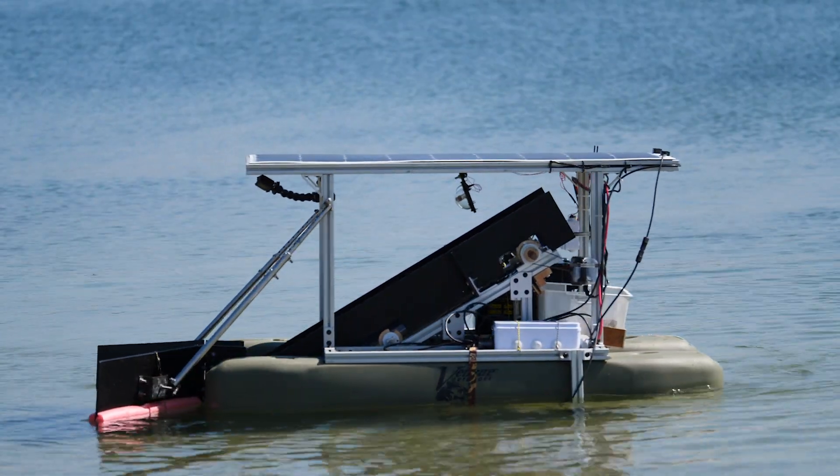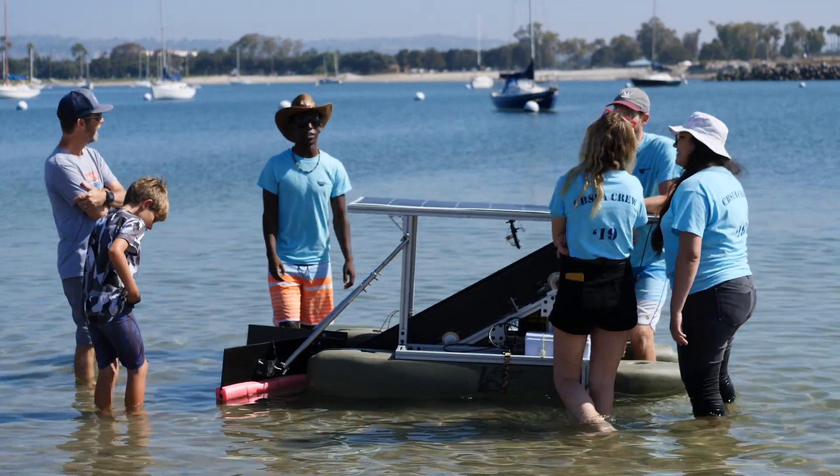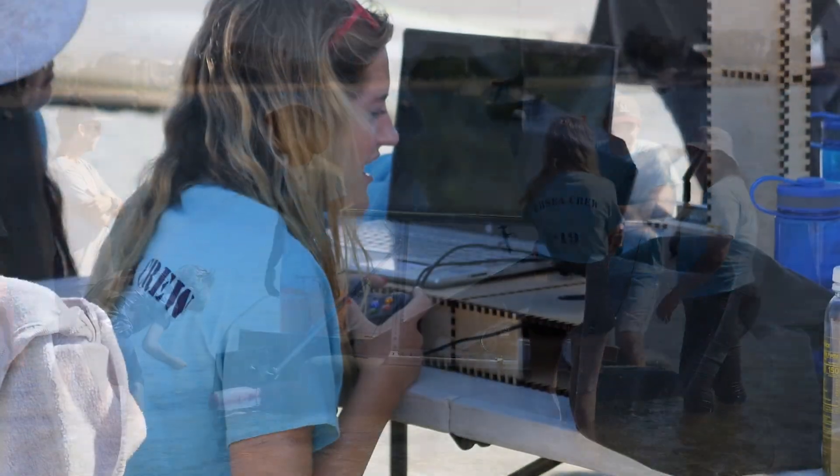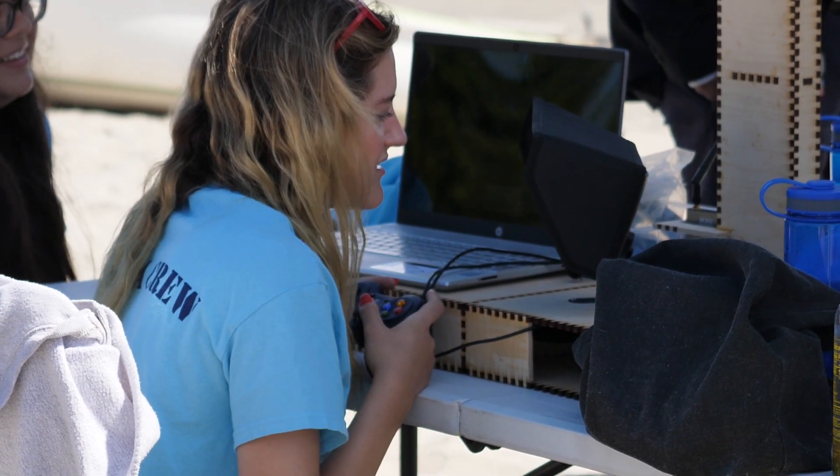We have four prototypes right now: one is the USD mini Fred, one was built by San Diego State, and two more are currently in the works. They're a little bit bigger, like 16-foot catamarans, and hopefully we'll just keep scaling up and up and eventually get to that perfect Fred.